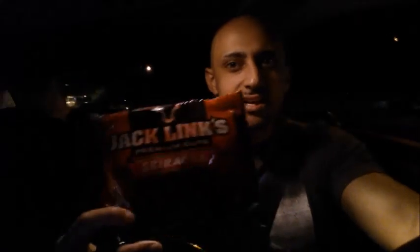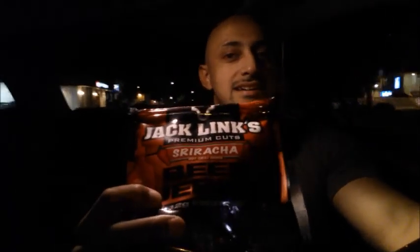Alright guys, I'm back — just getting out of the gym. I looked at MyFitnessPal and I actually have a little bit more macros than I thought, which is always a nice surprise. I overestimated something earlier. I needed to get gas and while I was at the gas station I got some beef jerky — but it's not just any beef jerky. It's sriracha flavored beef jerky.